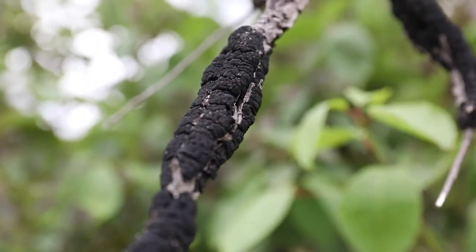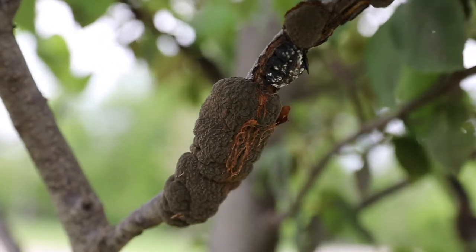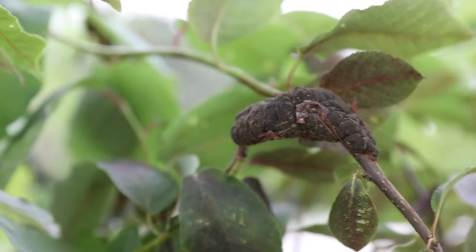Management for black knot can be quite challenging, as all of the galls or swellings must be removed by hand. In severe situations, pruning alone might not solve the problem and fungicides might be necessary. Fungicide applications, like many other diseases, should be made in the spring around when flowers begin to bloom.